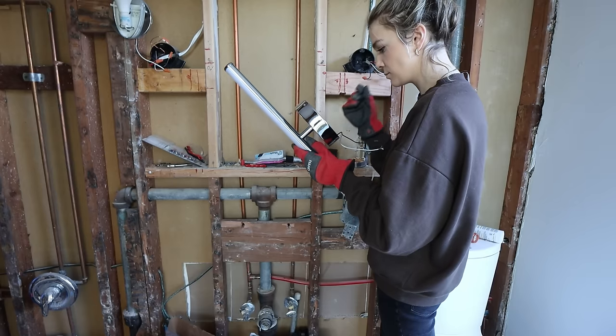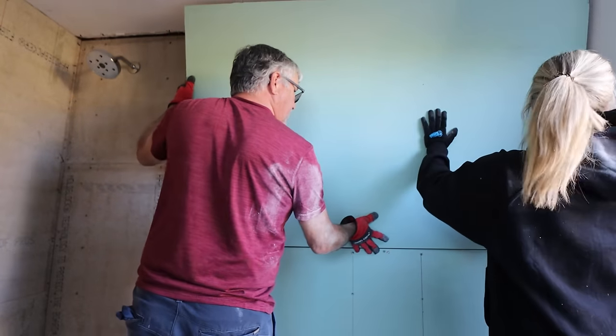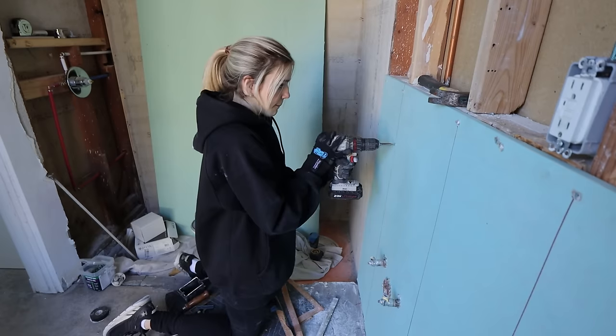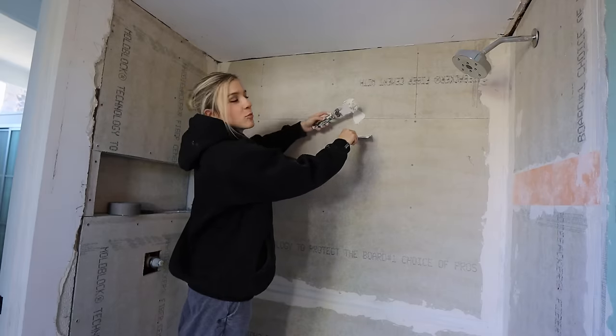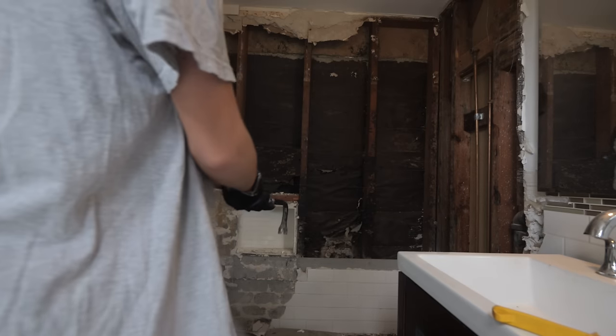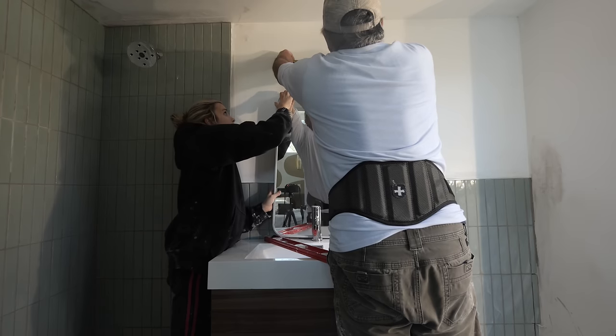Every day working on this, I woke up so excited and motivated. It reminded me of when I very first started making YouTube videos. I learned so much and I feel so empowered — like I can totally tackle more home renovation projects. I think I'm a DIY queen now.